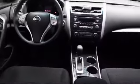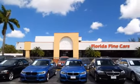We also offer free Carfax reports and Kelly Blue Book market price comparison on every vehicle in inventory.